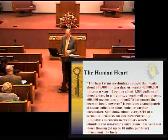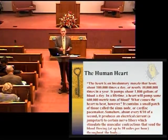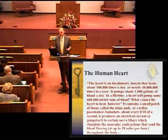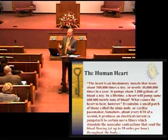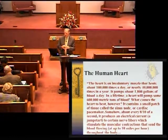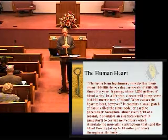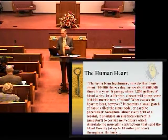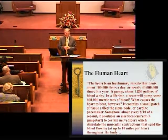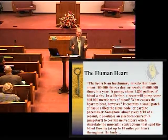Another instrument important for us to realize is the human heart. The heart is an involuntary muscle that beats about 100,000 times a day, or nearly 40 million times in a year. It pumps about 1,800 gallons of blood a day, and in a lifetime a heart will pump some 600,000 metric tons of blood. What causes the heart to beat? It contains a small patch of tissue called the sinus node or cardiac pacemaker. About every eight-tenths of a second, it produces an electrical current — a jump start — to certain nerve fibers which stimulate muscular contractions that send blood flowing at up to 10 miles per hour throughout the body. This is a very perfect instrument that could not have been developed by chance.